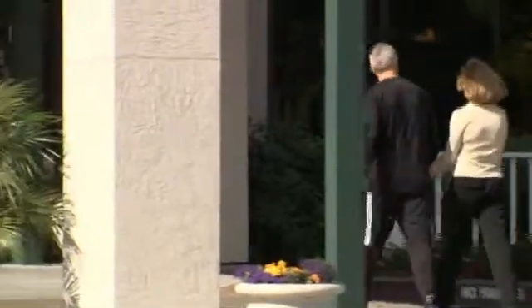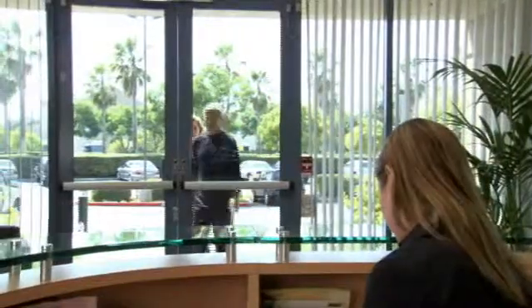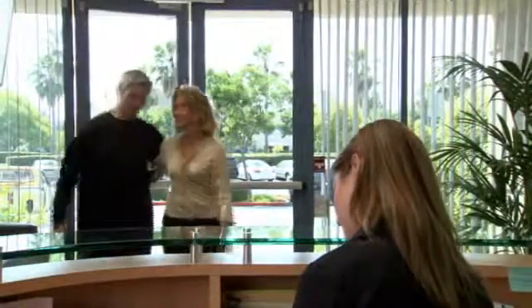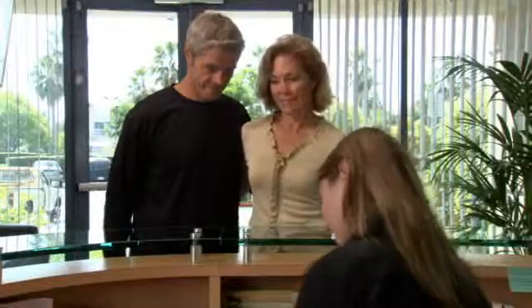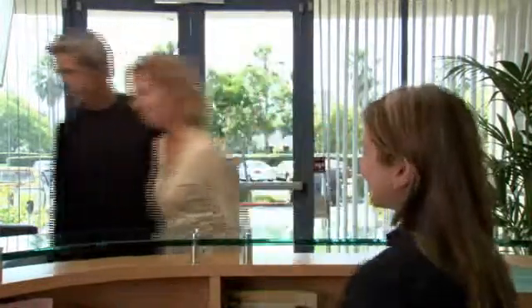After your treatment plan is developed, you will return to the CyberKnife Center for treatment. Your doctors may choose to deliver the treatment in one session or stage it over several days. Typically, treatments are completed within five days. For most patients, the CyberKnife treatment is a completely pain-free experience. You can dress comfortably in street clothes, and your center may allow you to bring music to listen to during the treatment.